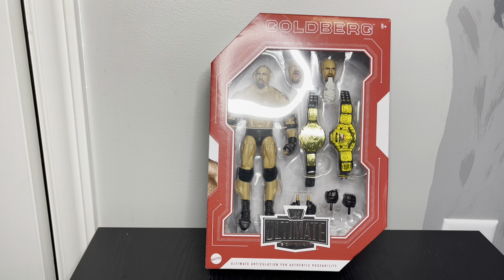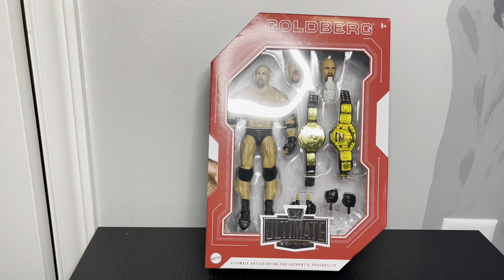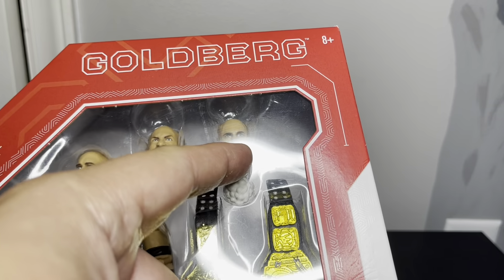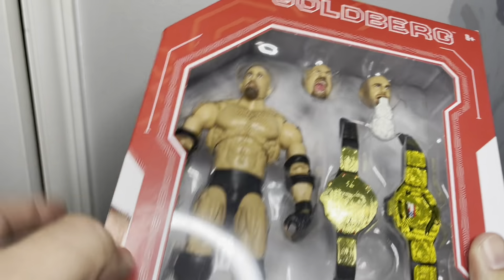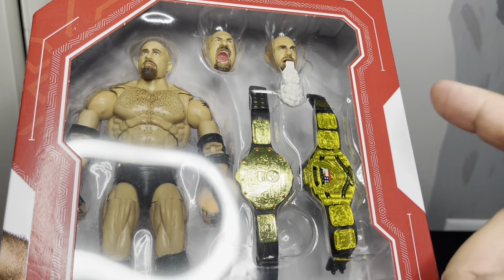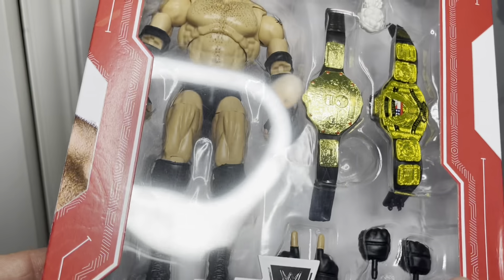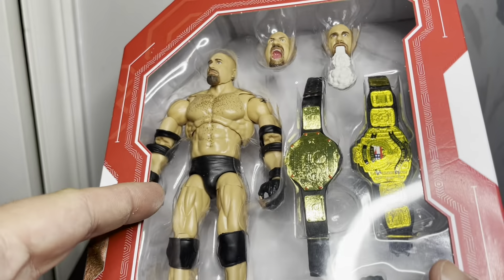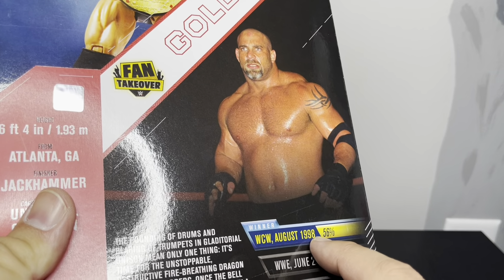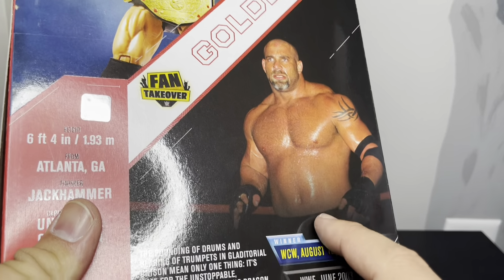This is the fan takeover ultimate figure. I actually pre-ordered this back in June or July and it was coming out in October, so I got it a couple weeks ago but just been busy having a chance to really go over it. From what I understand, it's like a younger Goldberg - you get the smoke blowing out of his mouth, the screaming head, the relaxed head which never really happened back in the day, and then the two belts.